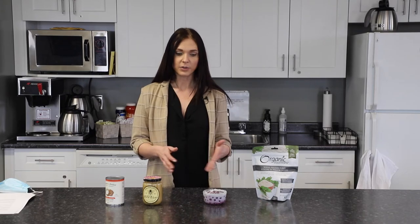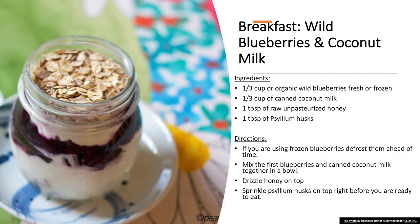I'm a huge fan of simple recipes with only a few ingredients, not much of a cleanup after. The first recipe is a breakfast one and I chose to use wild frozen blueberries.